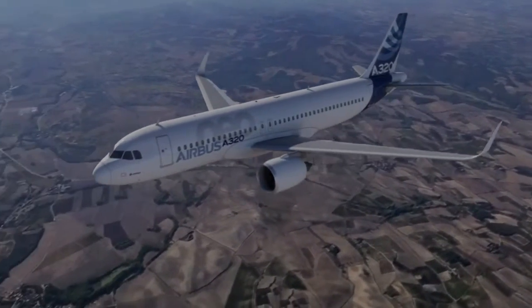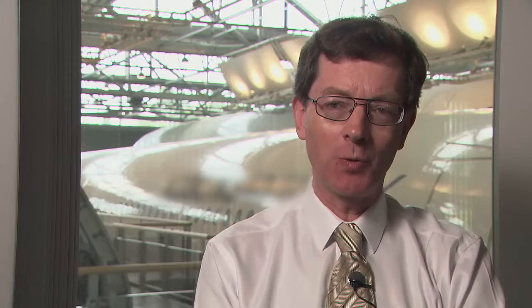Both of these new engine options together with the Sharklets allow us to improve the fuel efficiency of the A320 family by anything up to 15 percent.